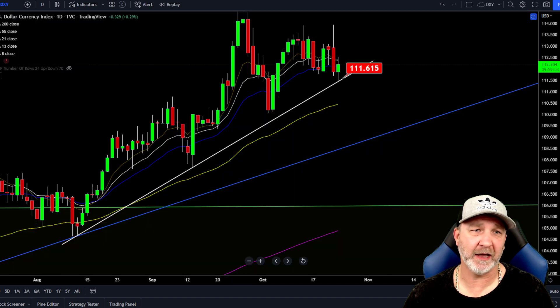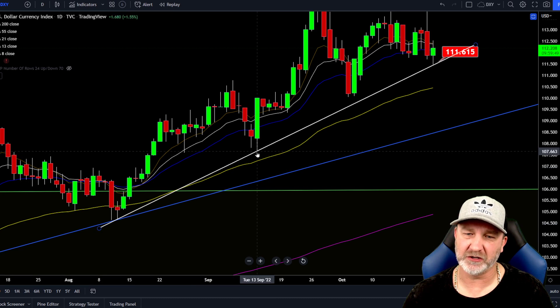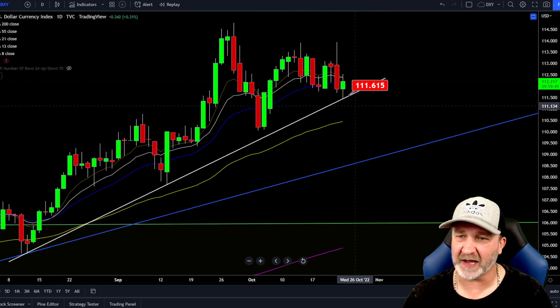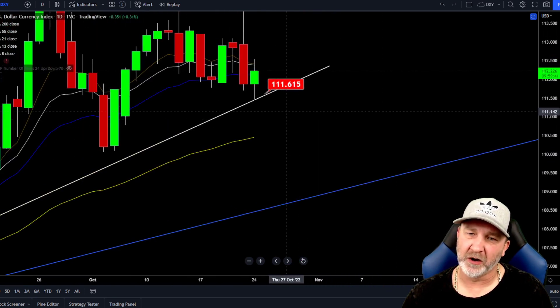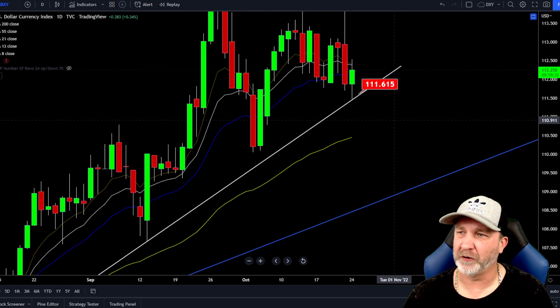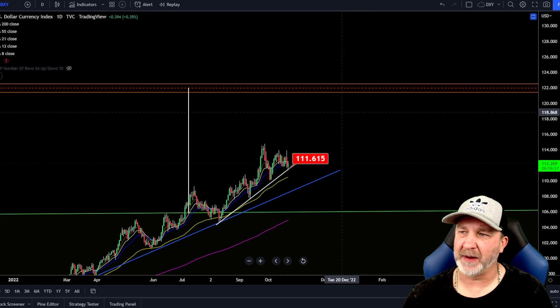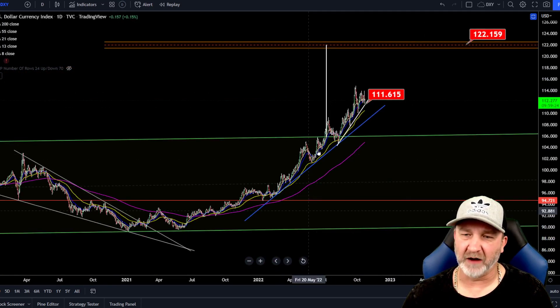Let's take a look at DXY. This is the trend line we've been watching. Remember, we had one touch here, one touch here — this is our third touch — and this is on the daily. If we zoom in here, we have not quite touched it yet. If this does come down to test this trend line, although this may be enough, we'll look at it on the four hour. My next target for the DXY is around that 122 level, and that's the measured move of this break.